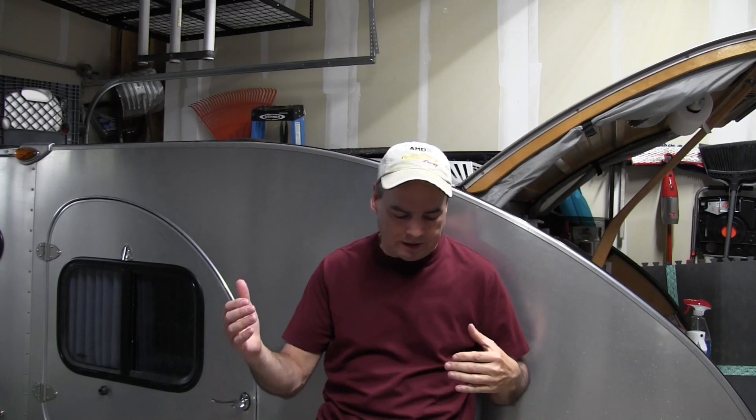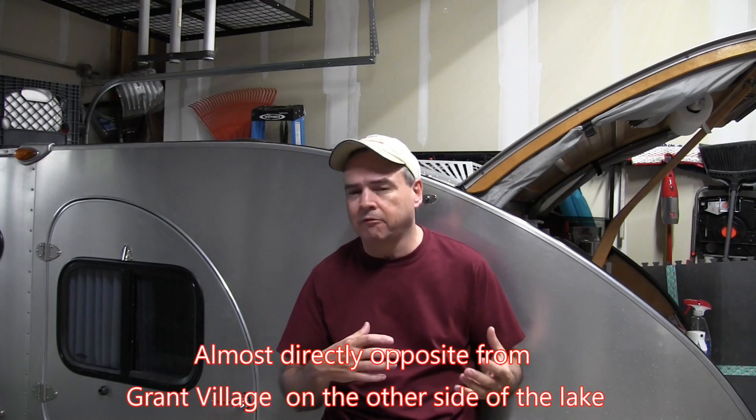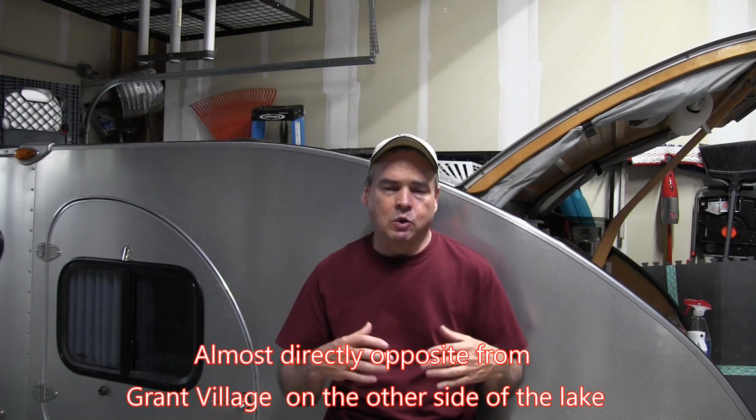Some final thoughts on Grant Village Campground: overall, great place to stay. It's close to a lot of the sites and attractions you might want to see. Worst case, if you're going all the way up to Mammoth Hot Springs it's about a two-hour drive. Going over to the Grand Canyon of Yellowstone is right about an hour. So everything is relatively close — it's a great base if you want to see a lot of the attractions in the southern part of Yellowstone.